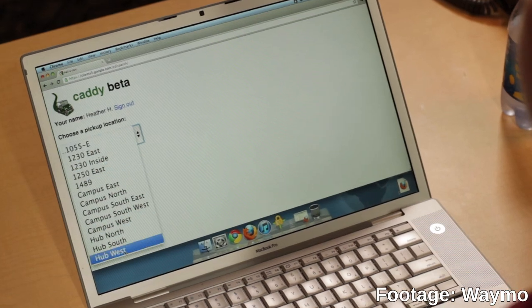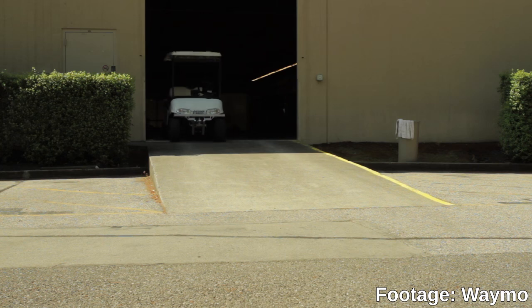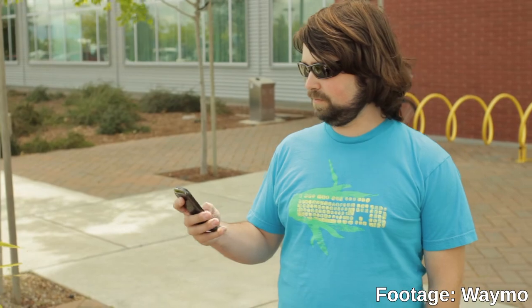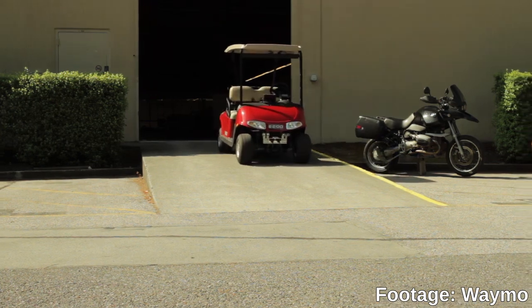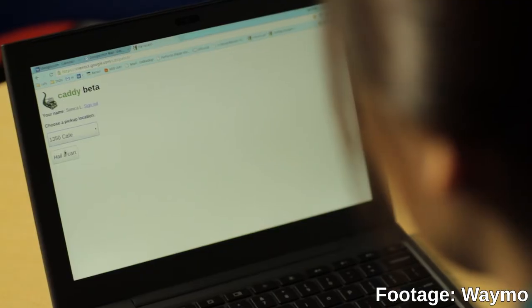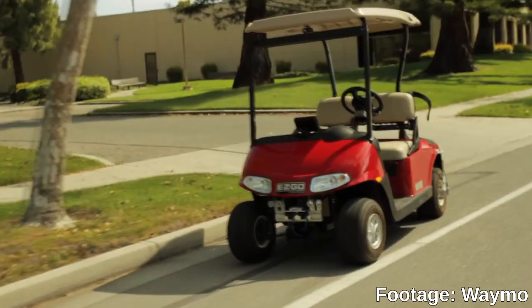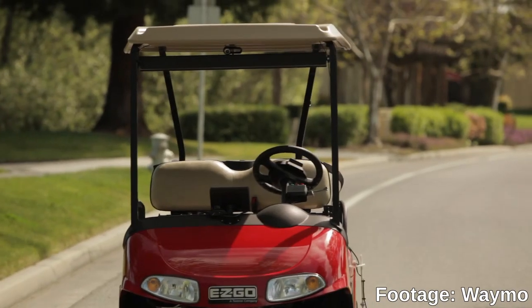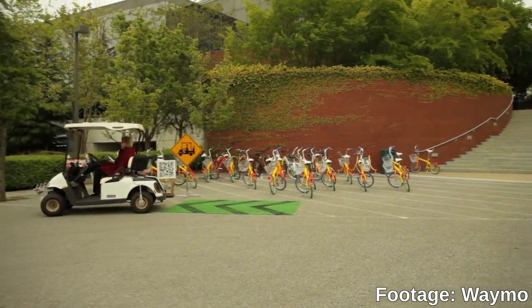When I joined Waymo, or Google Chauffeur as it was known at the time, they were just winding up their first demo project. It provided a self-driving golf cart taxi and whistle car service called Project Caddy. In 2009, Google testers were able to summon a cart using a phone app — Android itself was just a year old back then — and it would come on its own to your marked stop. You could swipe your badge and either drive the cart yourself along the streets and paths of Google's spread-out campus, or on certain routes, the cart would take you for a ride on its own, doing the driving for you.